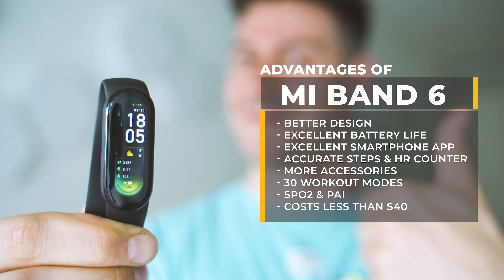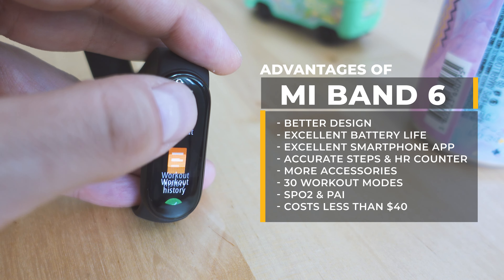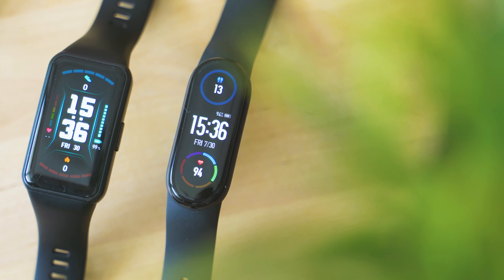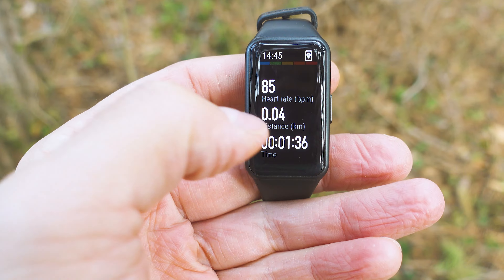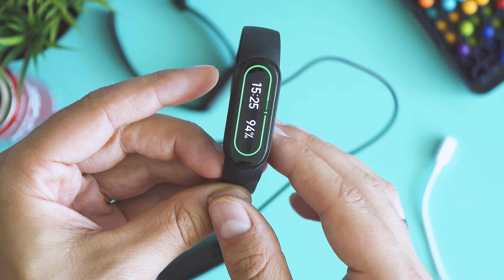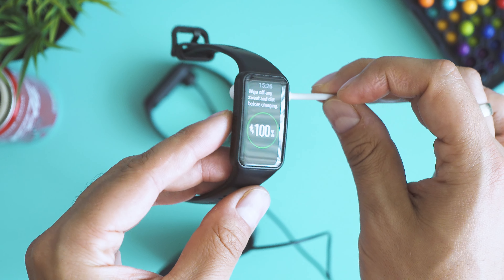Mi Band 6 has better design, slightly better battery life, much nicer smartphone app options, and tons of accessories. However, Honor Band 6 is not to be ignored, with its nicer and brighter display and excellent, close to smartwatch-like user experience. Worth mentioning that Honor Band 6 and Huawei Band 6 are almost identical, so everything said about Honor Band applies to the Huawei device too. You can find links to both products in the video description with the best prices, and subscribing to the channel is free and gives you access to more cool tech content.